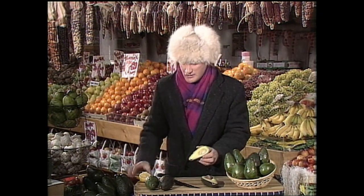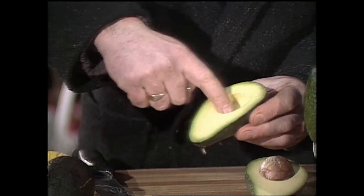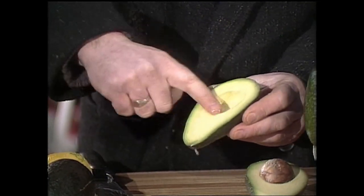Here's what they look like inside. If you don't want to use the whole avocado right at once, coat the other half with a bit of lemon juice like that, and it'll stop it turning brown and black in the fridge.